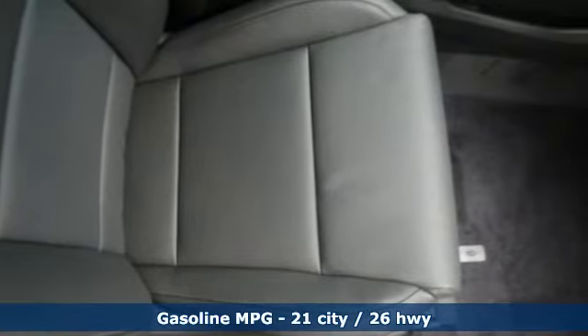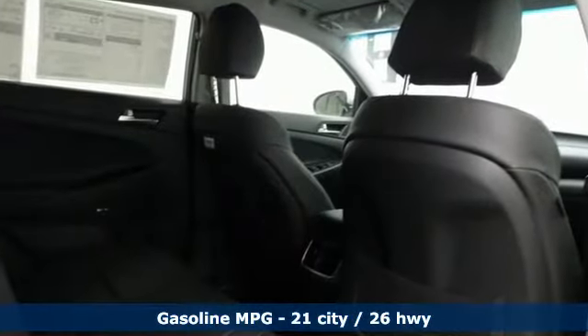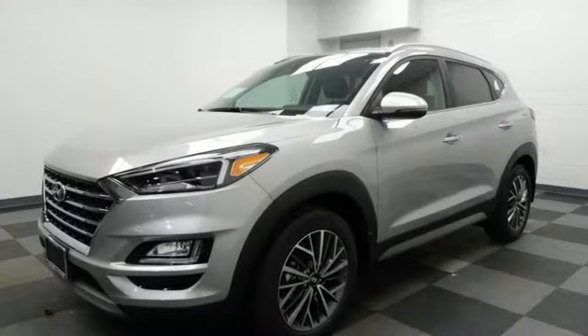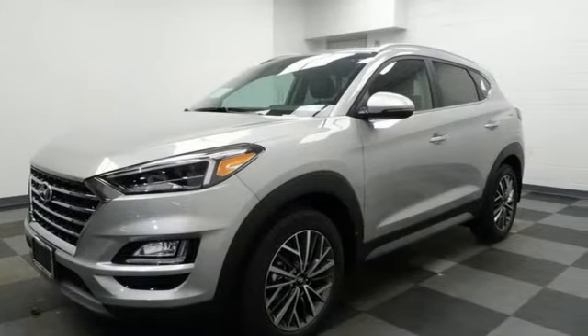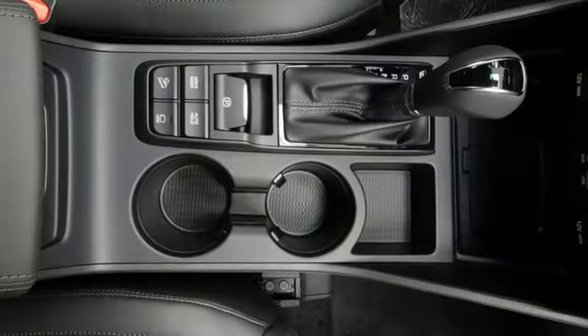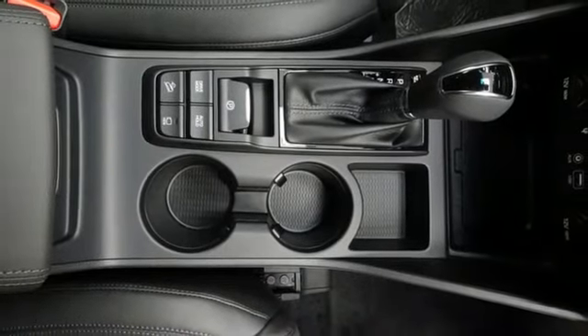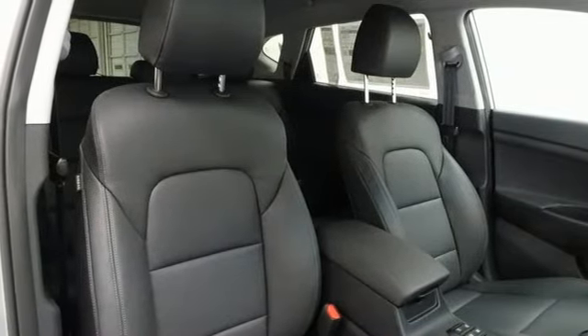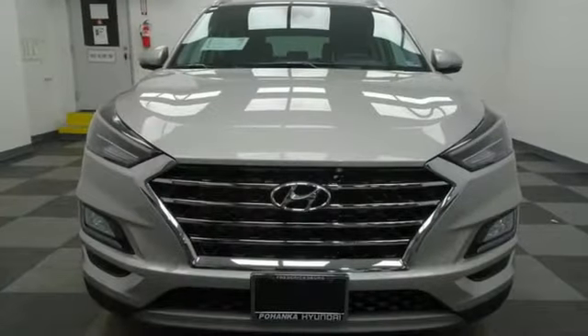Inline four-cylinder engine. Front heated leather bucket seats. Streaming audio. Auto-dimming rear view mirror. Dual zone climate control. Doors and push-button start proximity key. External memory control. Hands-free liftgate. Remote engine start smart device. And power heated mirrors.